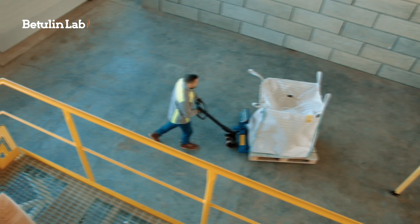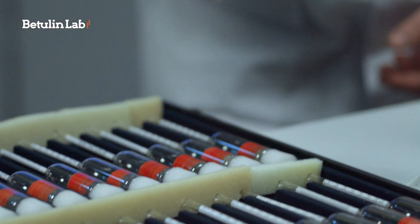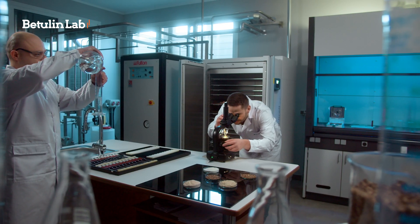It took five years of close collaboration with the Latvian State Institute of Wood Chemistry to create an industrial extraction laboratory that can offer birch bark processing solutions.